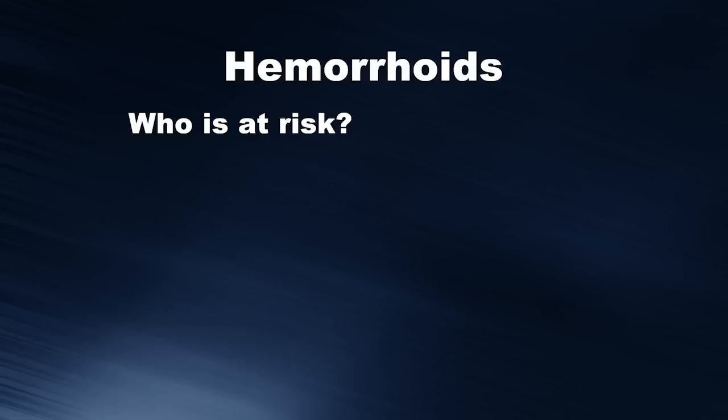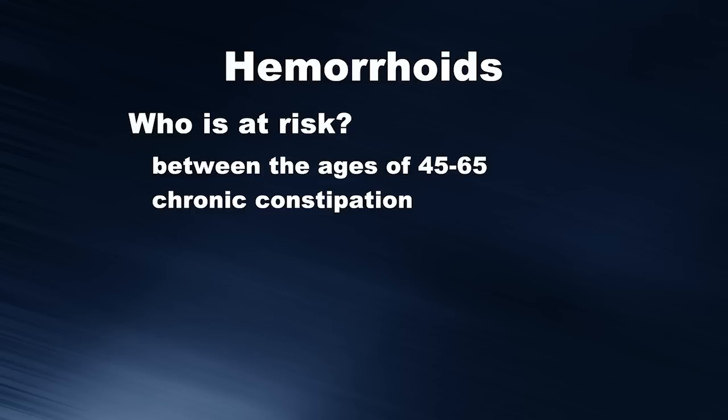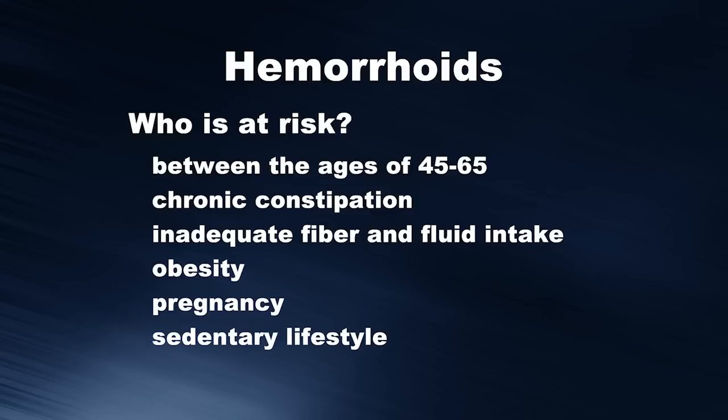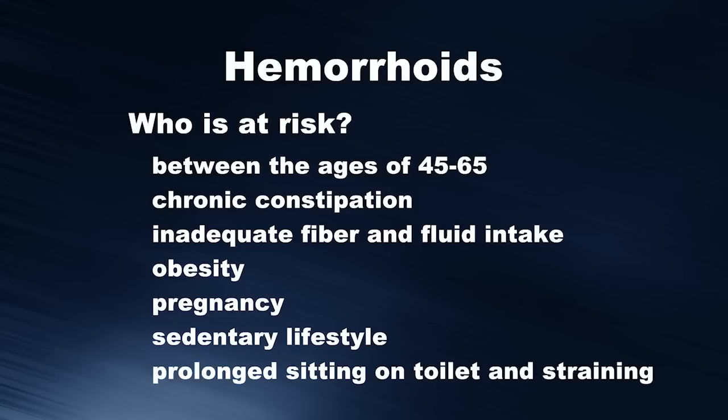So who is at risk for developing hemorrhoids and symptoms related to hemorrhoids? Those between the ages of 45 and 65 seem to have the highest incidence. Those who suffer chronic constipation and have inadequate fiber and fluid intake, obesity, pregnancy, sedentary lifestyle, and prolonged sitting on the toilet and straining have all been shown to predispose to hemorrhoid development.